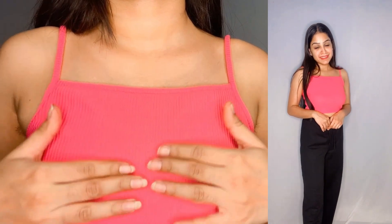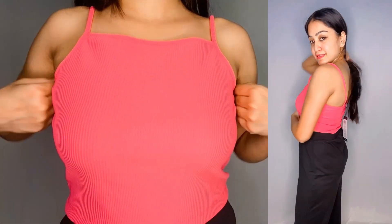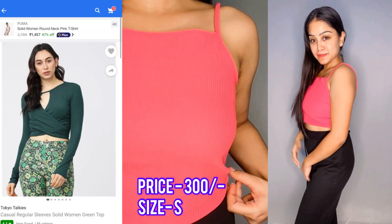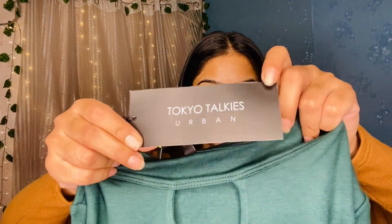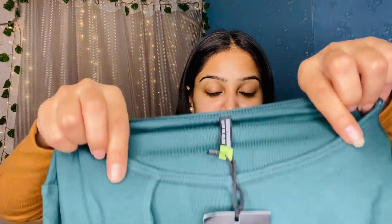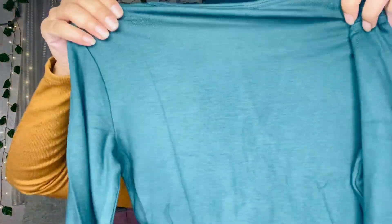The top is quite versatile — as I told you, you can wear it with shirts, jackets, or normal shorts. Next, I also have another Tokyo Talkies top. The price is around ₹300 and I have bought it in small size.